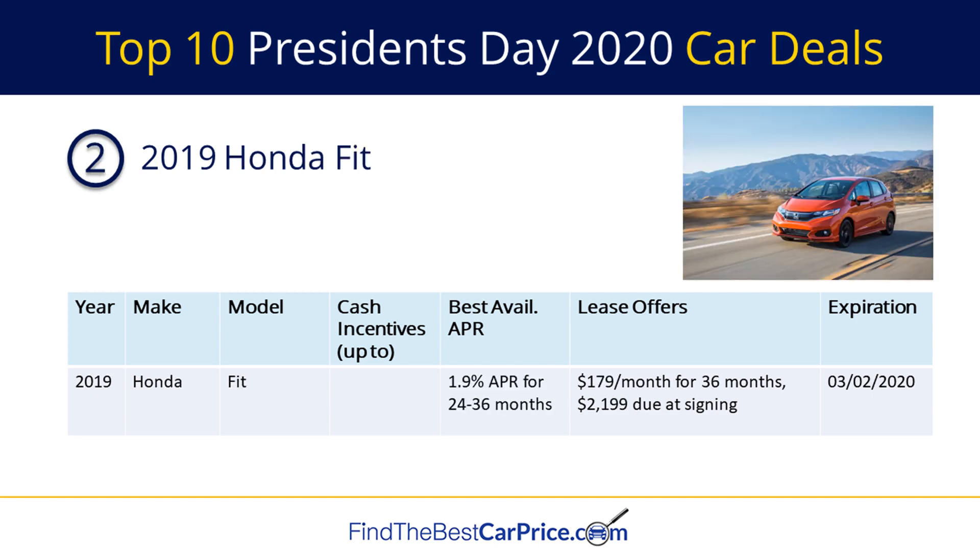Number two on our list is the 2019 Honda Fit. This comes in with a financing deal of 1.9% APR for 24 to 36 months and a lease offer of $179 a month for 36 months with $2,199 due at signing.